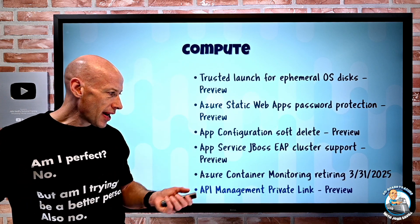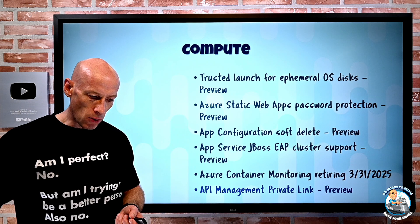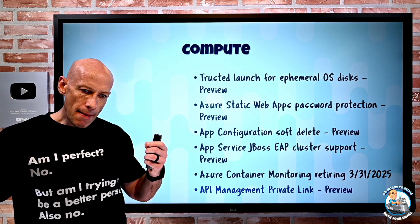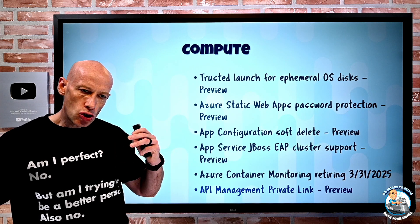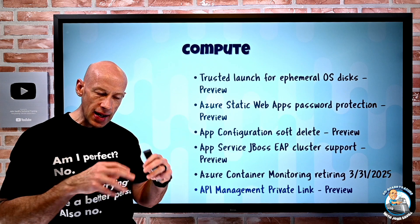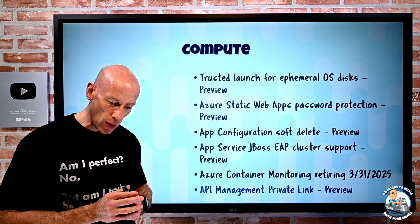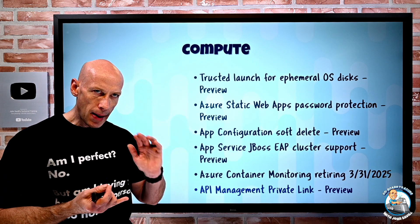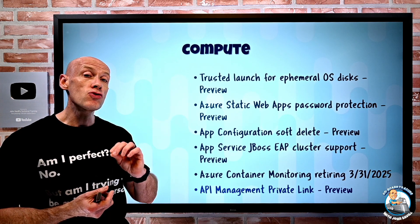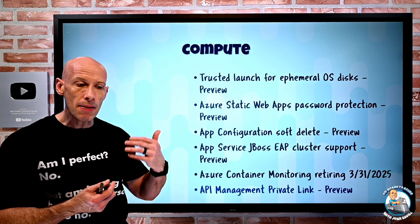API Management now has private link support. You can now have private endpoints in virtual networks connecting to your API Management instance. If you're a client of API Management in a VNet, you can now go via the private endpoint. It works for developer, basic, standard, and premium SKUs, and you can have up to 100 private endpoints per API Management instance.